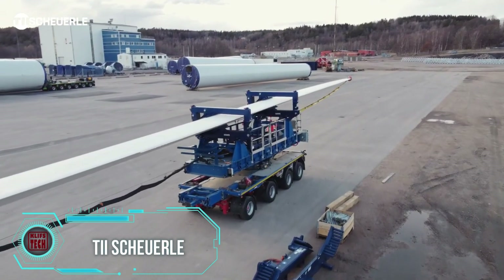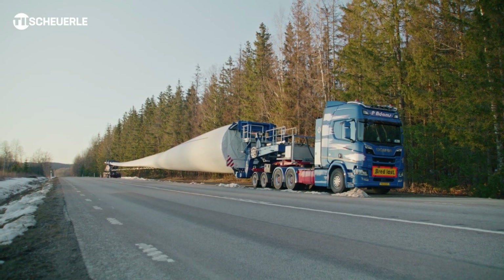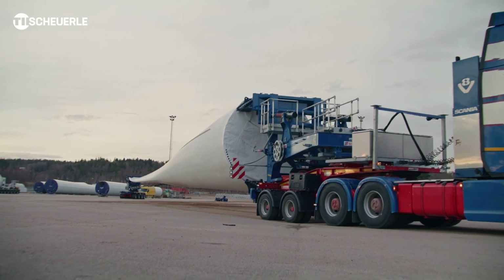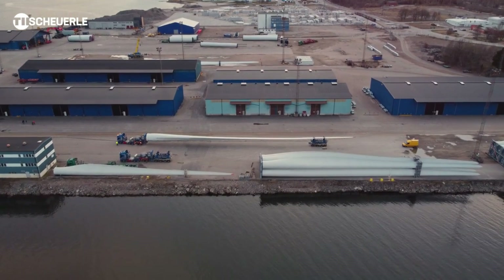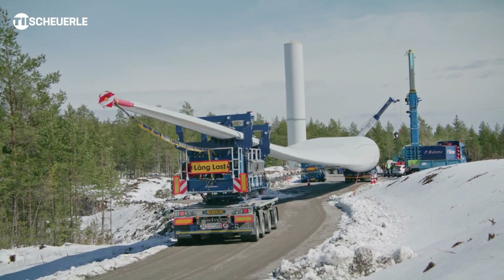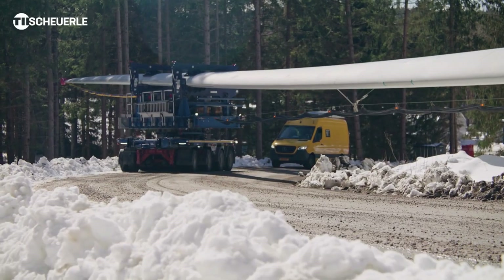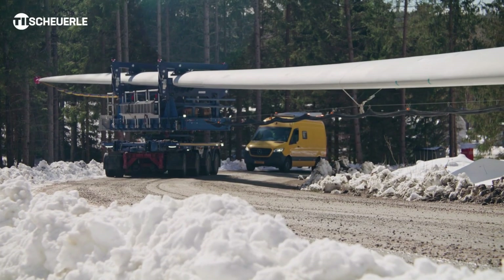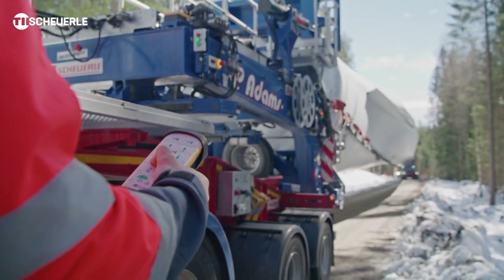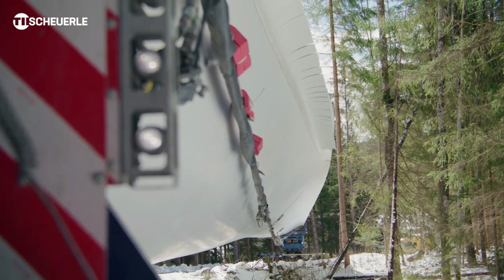This is a state-of-the-art blade transport system that's here to make moving bulky loads a breeze. When paired with a tri-trailer unit, it becomes the ultimate solution for transporting hefty and extra-long propeller blades. The package includes a two-axle jeep wagon, a freewheel unit with a root adapter, and a four-axle trailer as the trailing unit. You've got the option to directly couple the freewheel unit to the tractor, or go for the classic trailing unit setup.